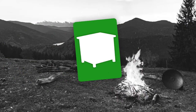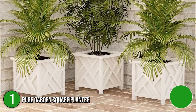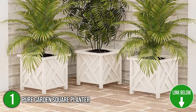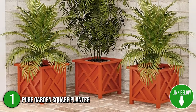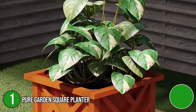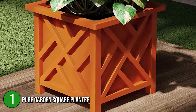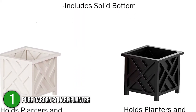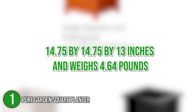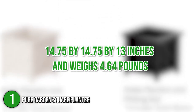The first planter on our list is the Pure Garden Square Planter. It is a lovely addition to any garden, patio, porch, or outdoor entryway. It's a long-lasting black plastic plant container that can keep and develop flowers while still being low-maintenance. A traditional lattice pattern is applied to the sides to further enhance the beauty of the square planter and your outdoor decor. It measures 14.75 x 14.75 x 13 inches and weighs 4.64 pounds.